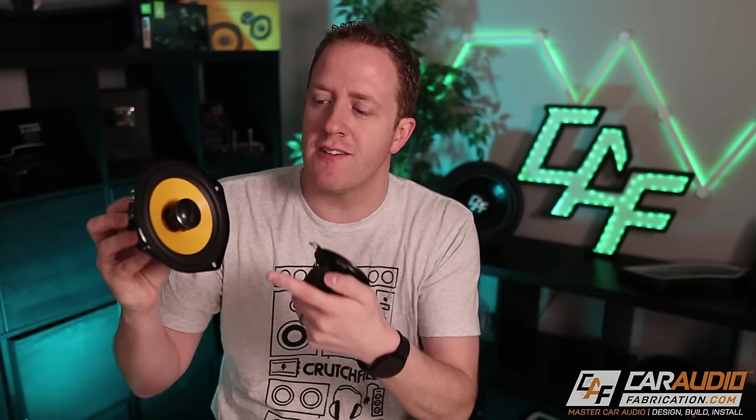For different speaker types, there are two different main categories. You're going to have component speakers, which are also sometimes referred to as separates, or you can have coaxial style speakers. In this case, we have a woofer combined with a tweeter, or in this case, a mid-range combined with a tweeter. Let's start with talking about coaxial speakers.